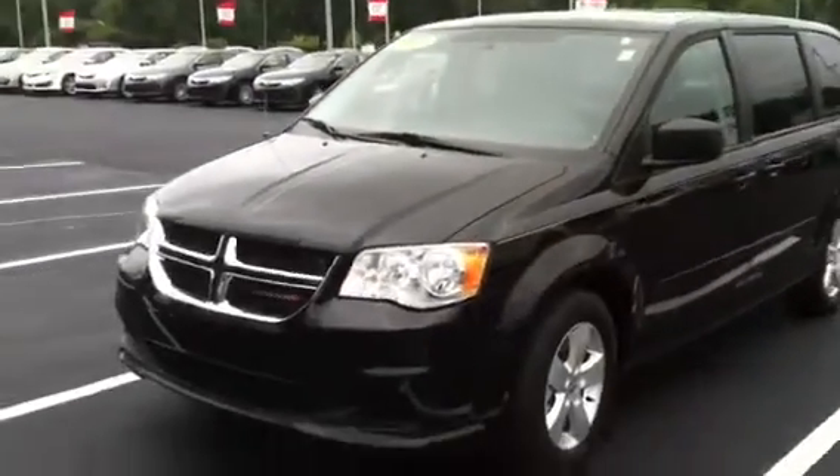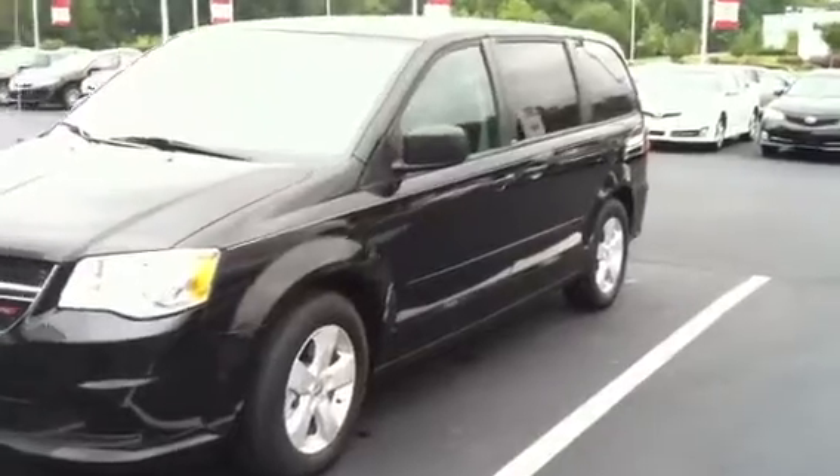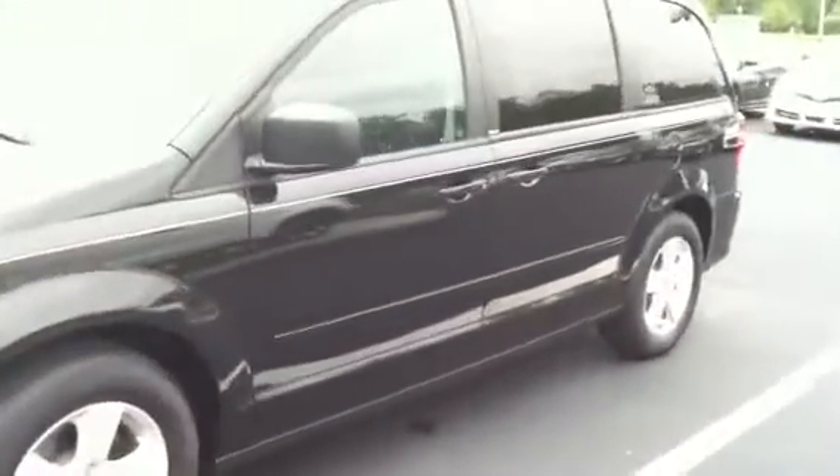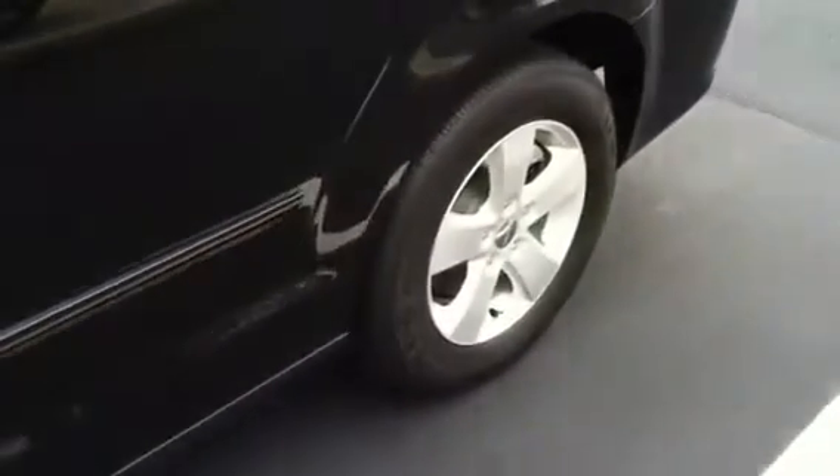Let me take you on a little walk around to kind of refresh your memory, Mr. Stevens, so you can see what we drove today. This is really nice. Brand new tires.